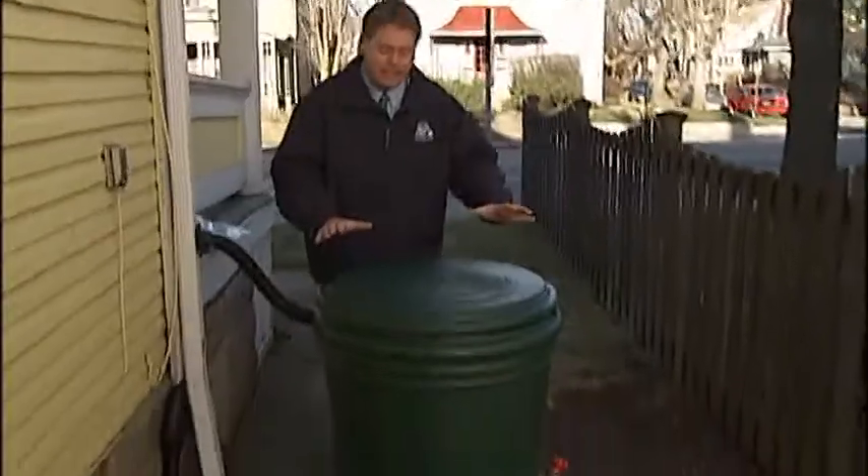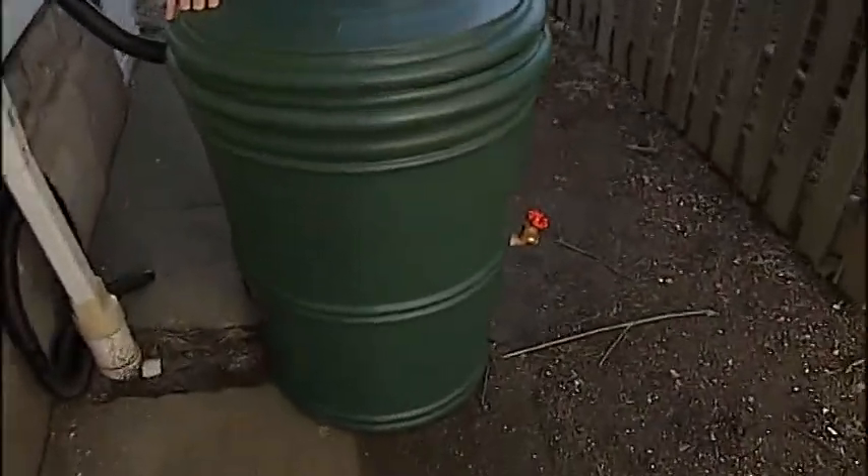For now, the pilot program is only open to a certain area of Clintonville, but anyone in Columbus can sign up for the workshops and get a discount on a barrel. We have all the details online. Go to NBC4I.com, keyword rain barrel. Marshall McPeak, NBC4.